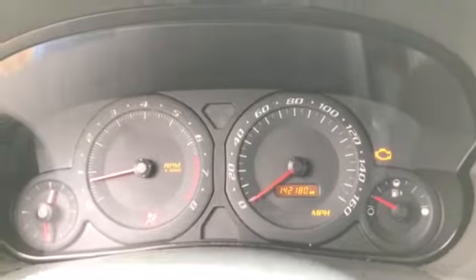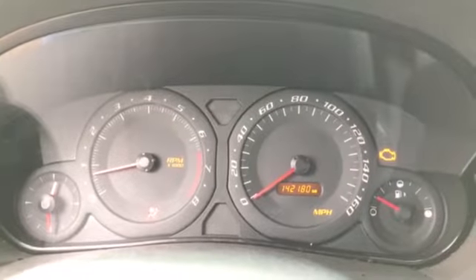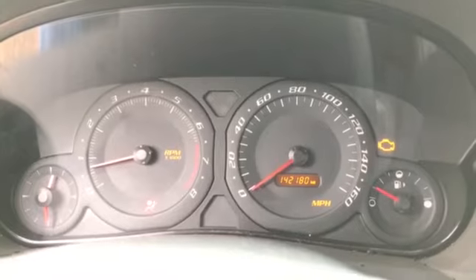As you can see, the mileage is 142,180. Thanks again for watching. This has been J&J Auto Wreckings Engine Test for G3CA230. Thank you and have a nice day.